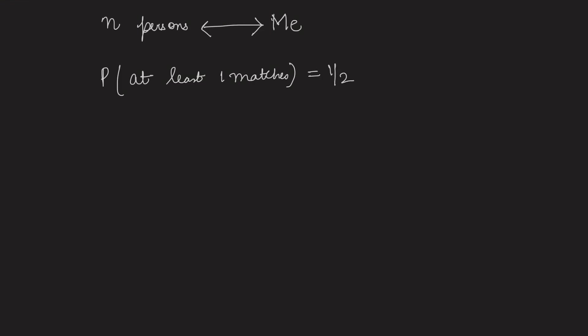Now let's look at the solution. First, assume there are n persons minimum such that if we compare with these n persons, the probability that our birthday will match with at least one of them will be 1/2. So the probability that at least one matches is 1/2, and therefore the probability of no match is 1 minus 1/2, which is 1/2.